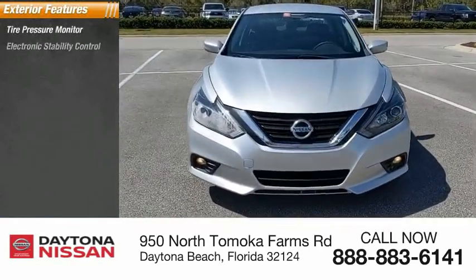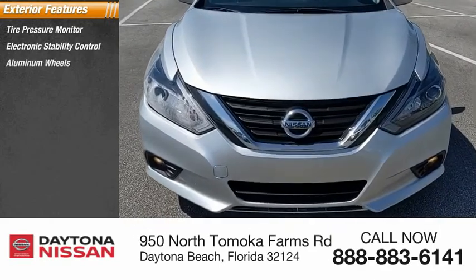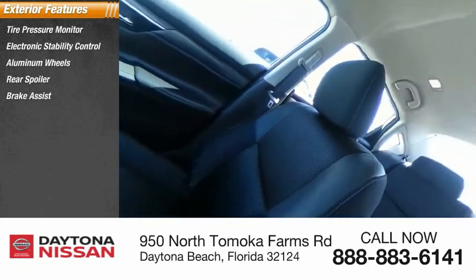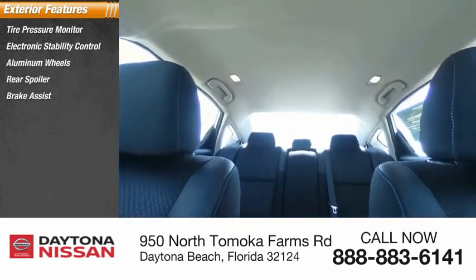Tire pressure monitor, electronic stability control, aluminum wheels, rear spoiler, brake assist, traction control, stability control, daytime running lights, engine immobilizer, remote keyless entry.